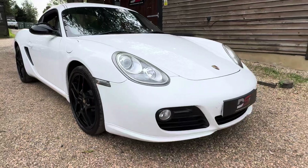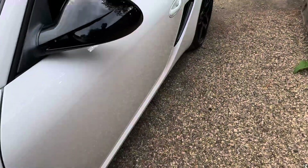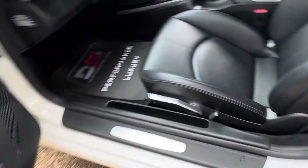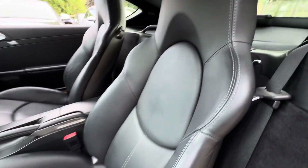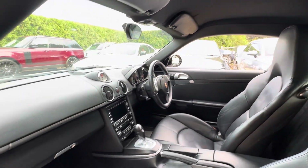So there we go — that's the exterior. Let's move on to the inside. The passenger seat is in really nice condition, and as you can tell they are the sports seats — you can tell by the way they're shaped. It's also got the dark roof lining.